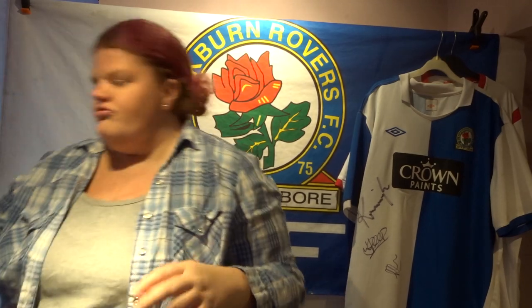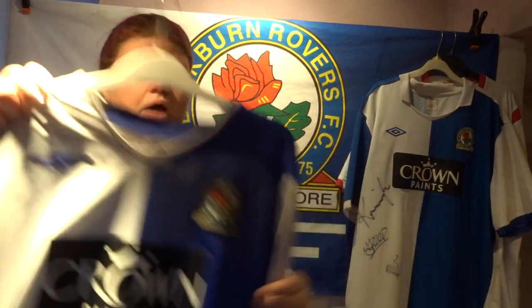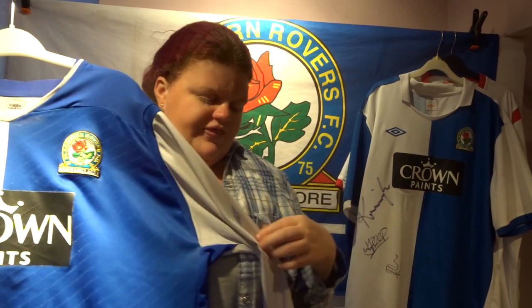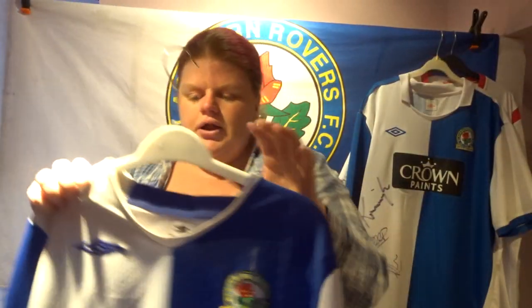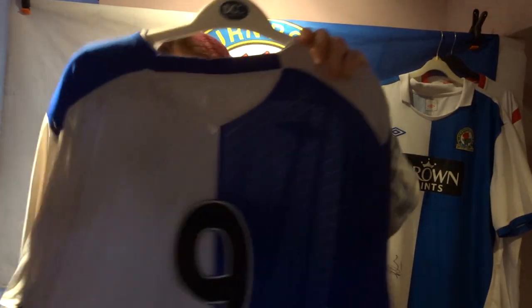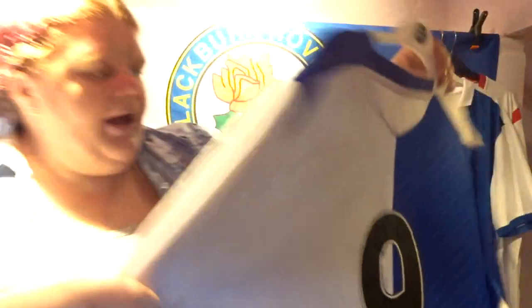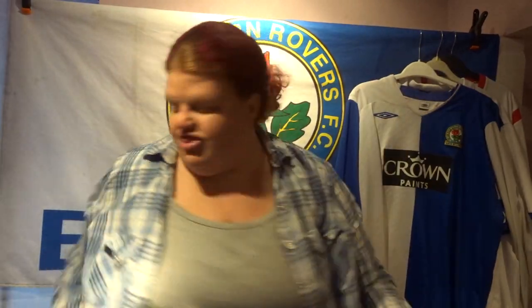Shirt number three is again a Crown Paints shirt — I wanted a winter one, so I went for the long-sleeved version with the blue diamonds on the front. On the back I went for a plain number nine, which I think was Roque Santa Cruz — I could be wrong. It's got very nice stripes and bold numbers on the back, and obviously the long sleeves are perfect for winter.